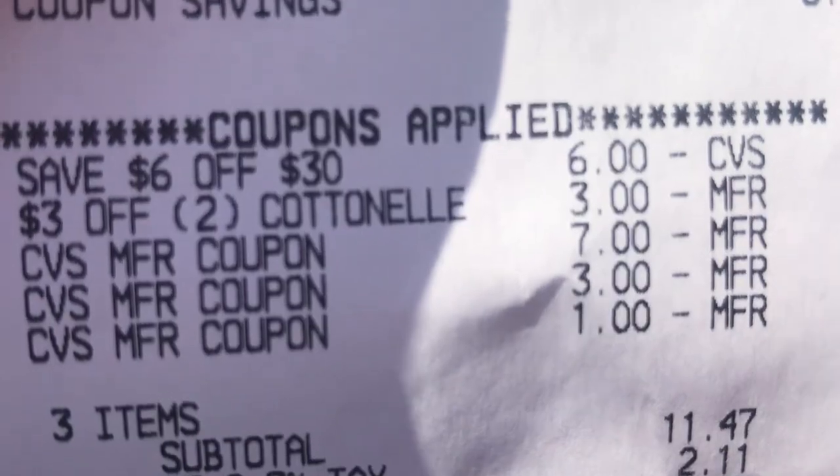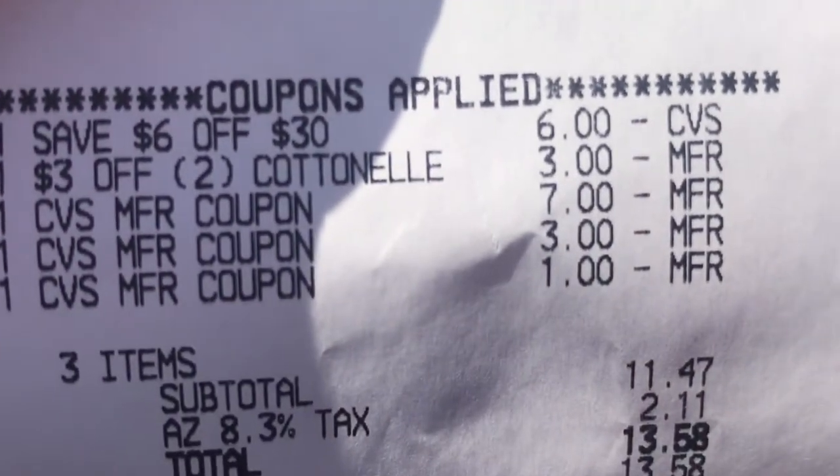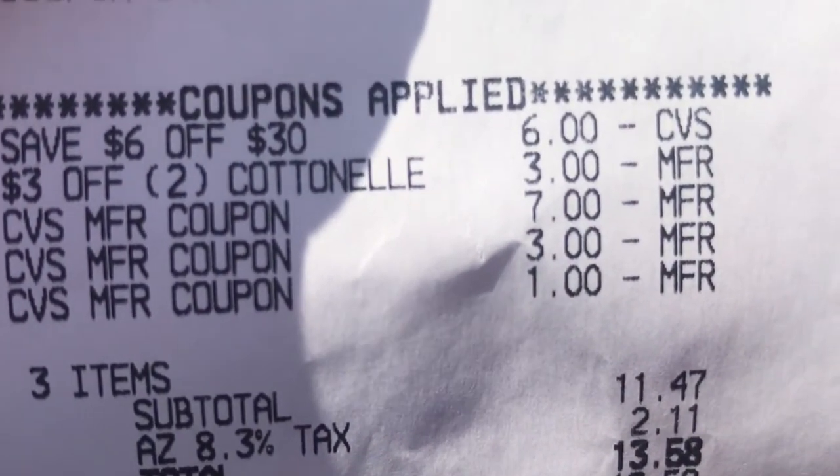And then I used my CVS extra bucks — those are extra bucks — the three of them that are on the bottom for $7, $3, and $1.